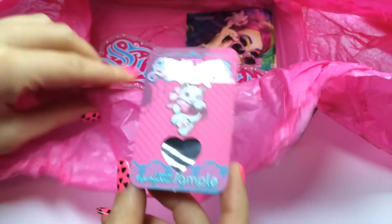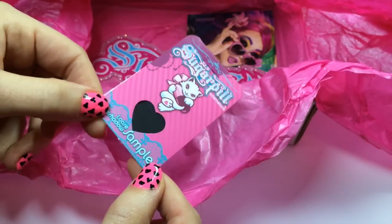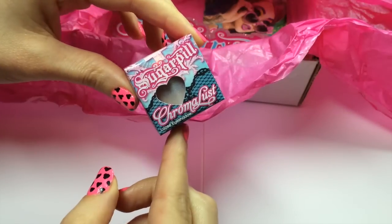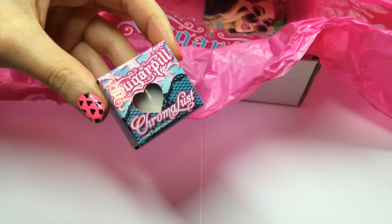Inside this little box you've got a few more stickers and also a sample of Stella, which is their black pigment with some sparkles in it. In addition to that four colour palette, you'll also get this Chromalust, which is their loose pigment, and this one is in Lumi.